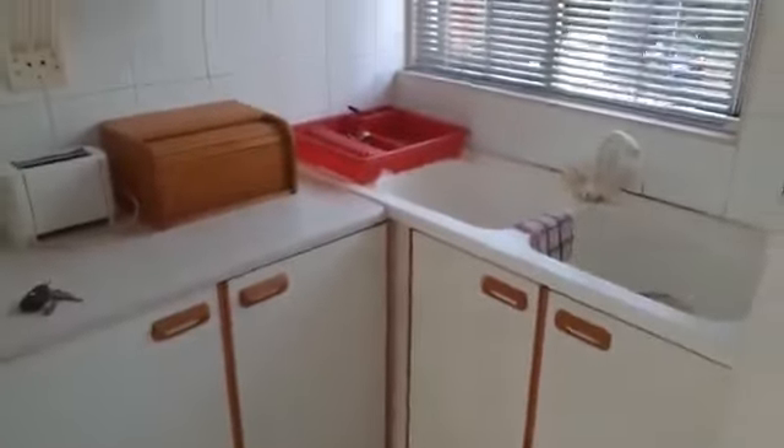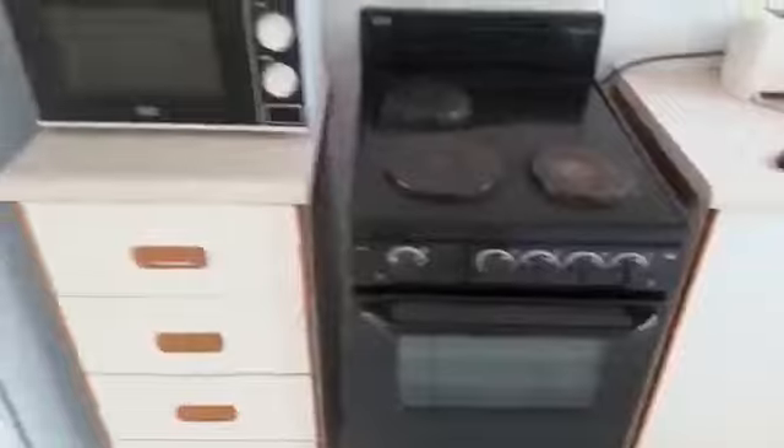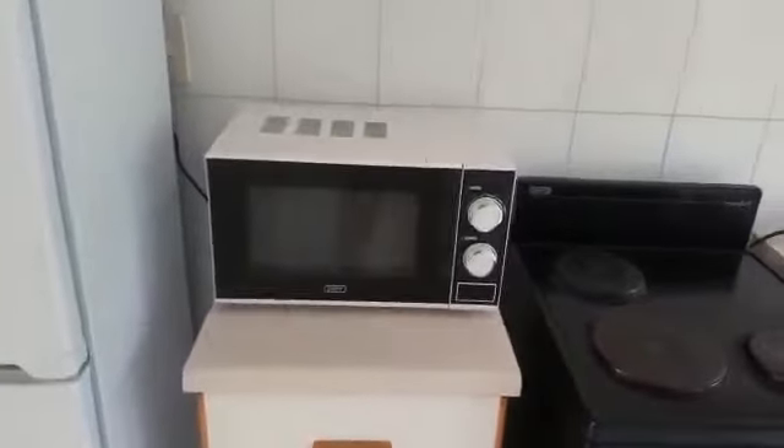Those are your cupboards and your built-in covers in the kitchen. A stove that is optional if you want. A microwave, which is brand new, that's optional as well if you want to keep it. And that's a brand new fridge.